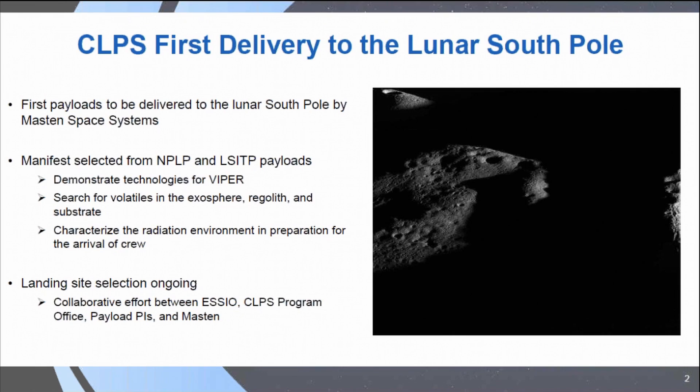I'm not going to talk about landing sites in extreme detail, just to say that the site selection process is ongoing. It's a collaborative effort between the SEO Office — where I'm an acting program scientist right now, that's the Exploration Science Strategy and Integration Office — and then the CLPS program office, as well as the payload PIs and Mastin, making sure that the site selected is going to maximize the science return from the manifest.